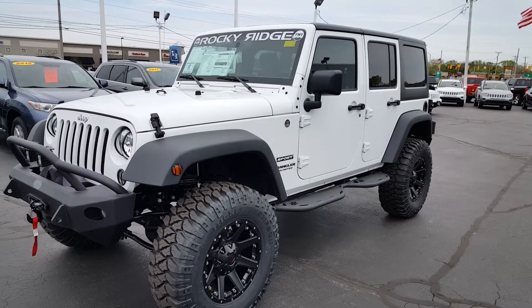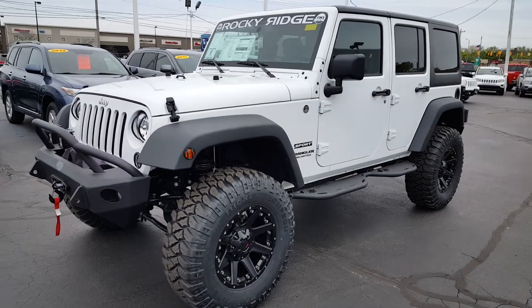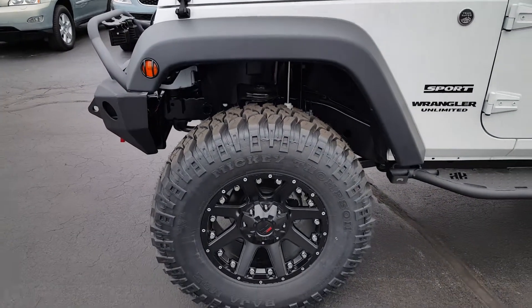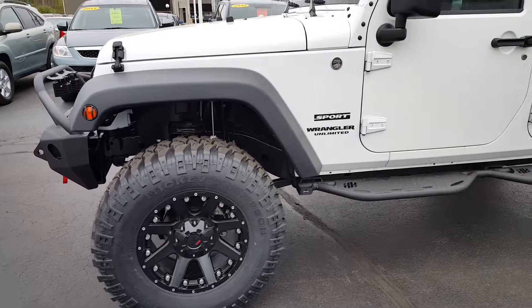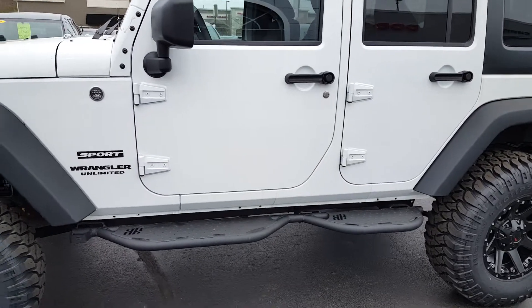2015 Rocky Ridge Wrangler Phantom Edition. This Rocky Ridge has a 3-inch Pro-Comp lift along with 35-inch Mickey Thompson tires and custom rims. If you look at it you can see we've got custom side steps on the Rocky Ridge.